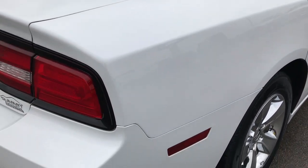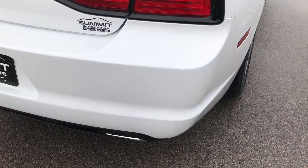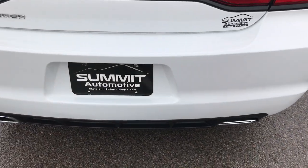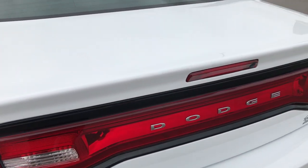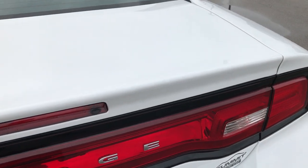We want to make sure you get the most accurate representation so that when you get here there are absolutely no surprises, and you'll know exactly what you're getting so you can have the confidence to make that trip knowing you're getting a high quality vehicle.